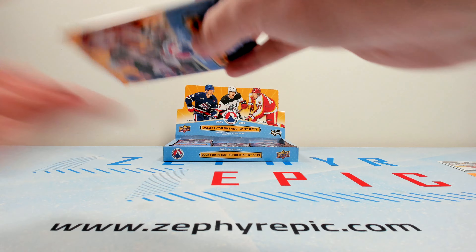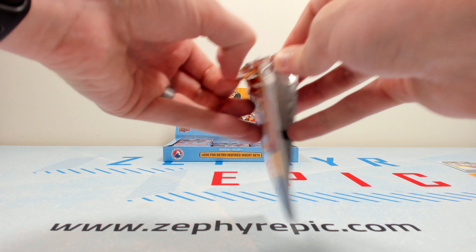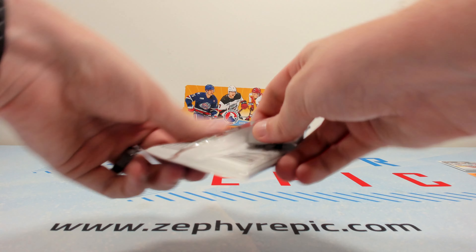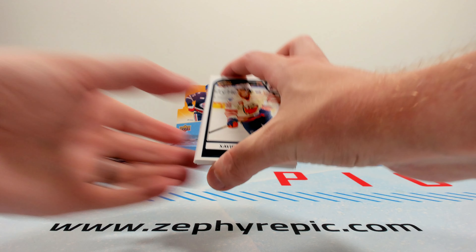Or they already have NHL cards. The main one you're probably looking for is Logan Stankoven, but he also had some cards come out in Synergy. There's Olin Zellweger as well, but he also has CHL stuff.